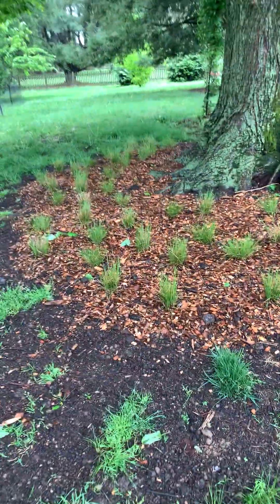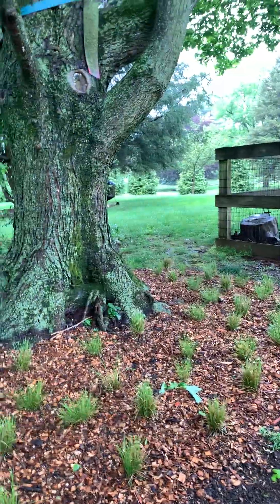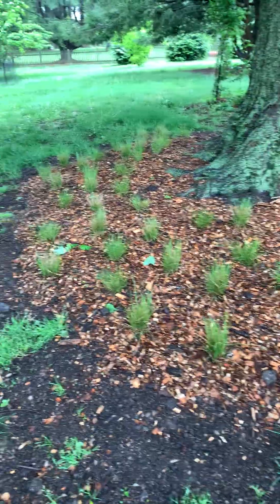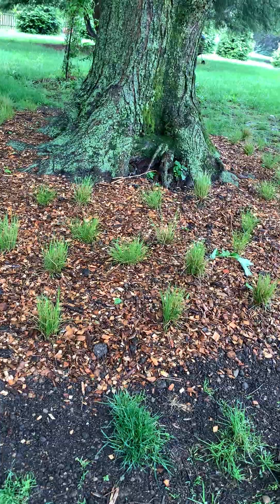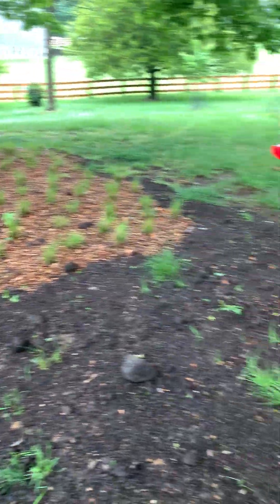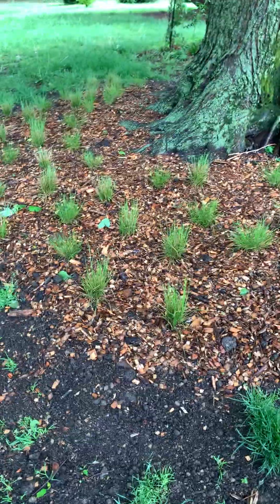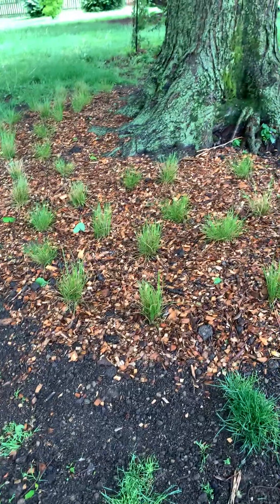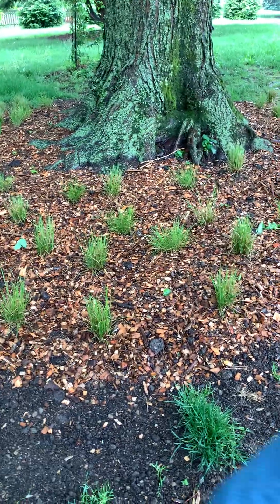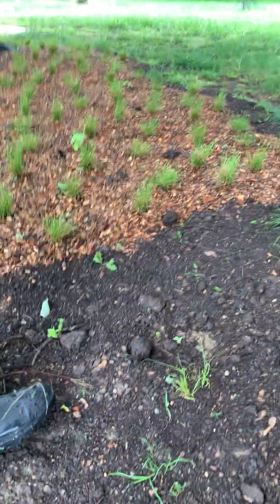This is our latest project. I haven't really given this area a name — it's just part of the shade gardens. This is Carex pennsylvanica and Appalachian sedge, all mixed in here. There's celandine poppies planted in between, some Mertensia virginica — Virginia bluebells — and there will be Phacelia bipinnatifida eventually.